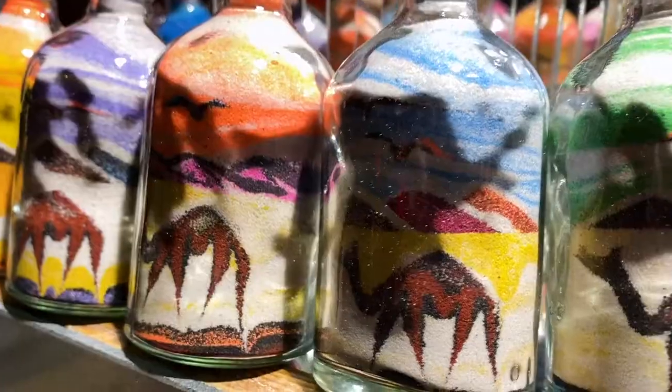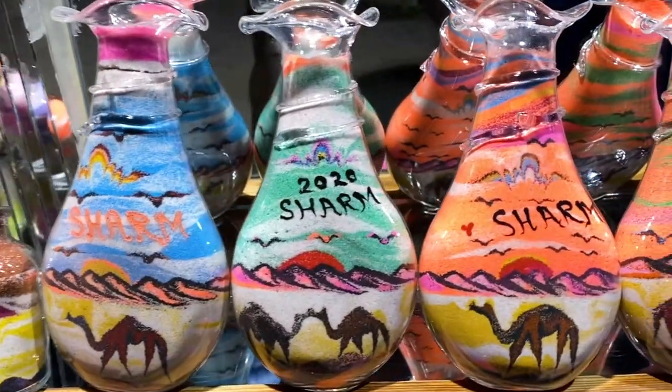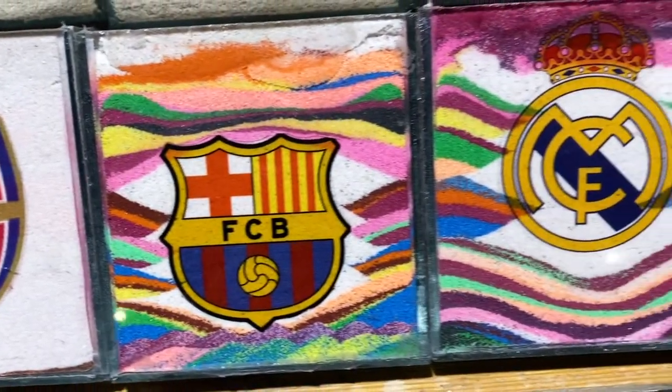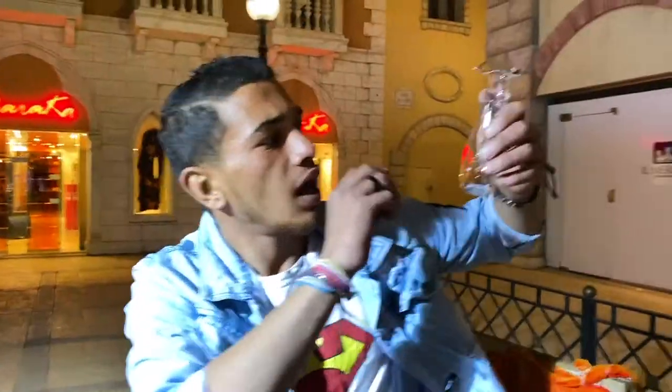Now we'll see this little kiosk where they prepare one of the most typical souvenir gift ideas from Egypt. These little glass bottles filled with colored sand are a perfect and fantastic gift idea. The artist mixes the colored sand to create pyramids and other designs entirely by hand.